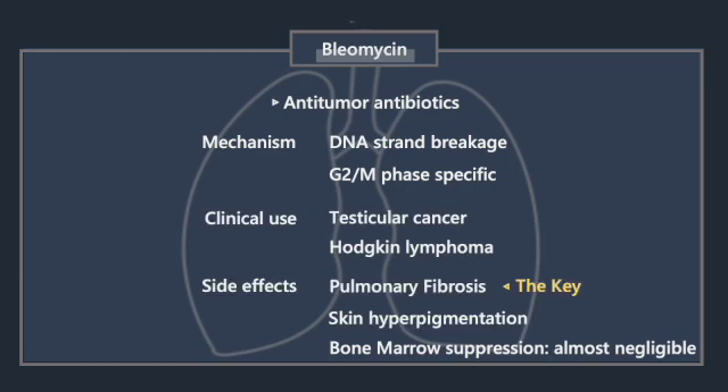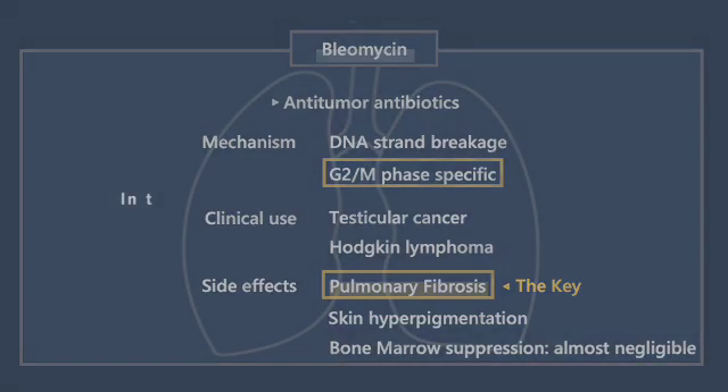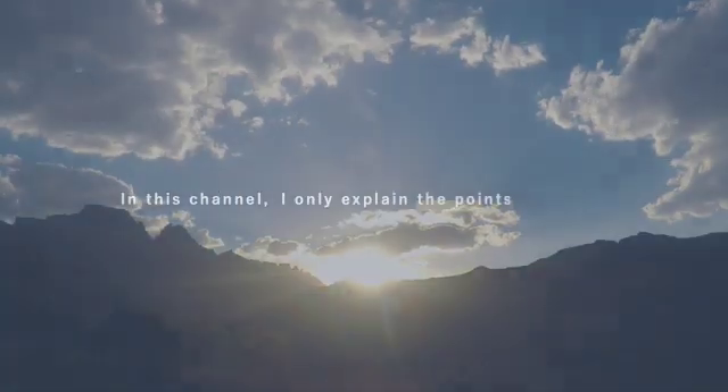The key point here is that bleomycin's notable side effect is pulmonary fibrosis. Bleomycin works in the G2M phase of the cell cycle. In this channel, I only explain the points that lead to test scores.